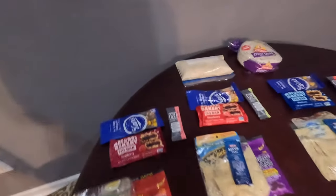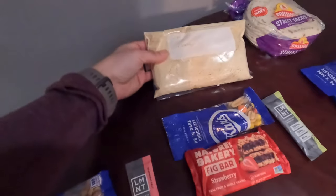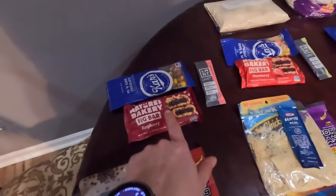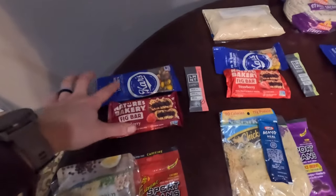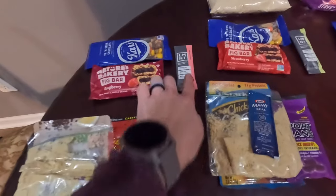It's going to be pretty similar every day. This is my peanut butter and whole milk powder mixture that I'll be drinking every morning. For breakfast, we'll have that plus the fig bar, maybe some trail mix, and then an LMNT tea.